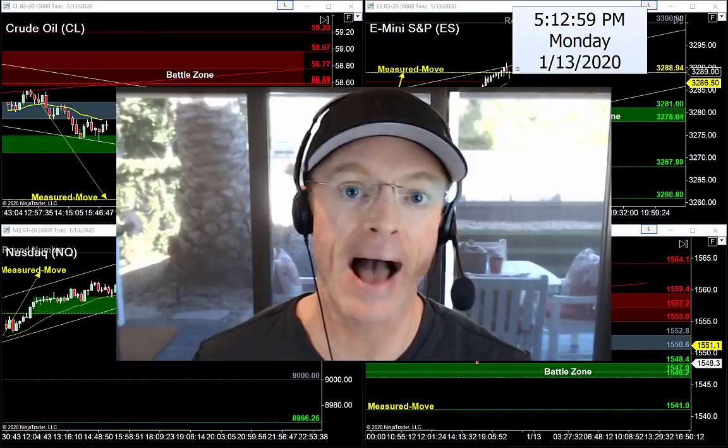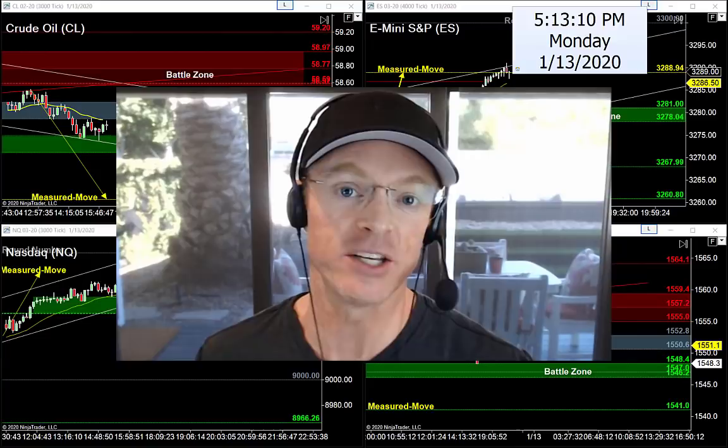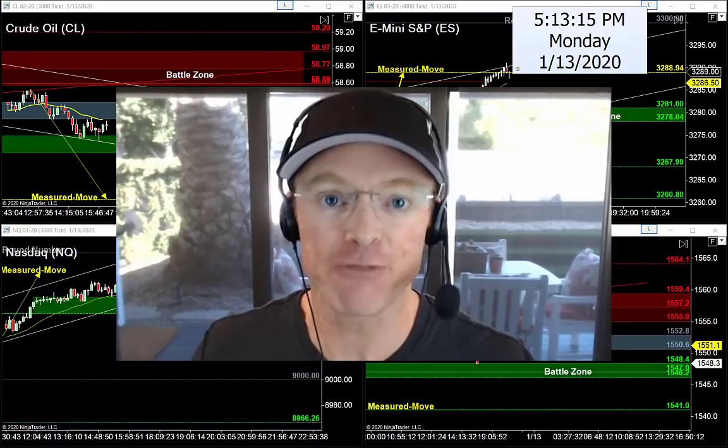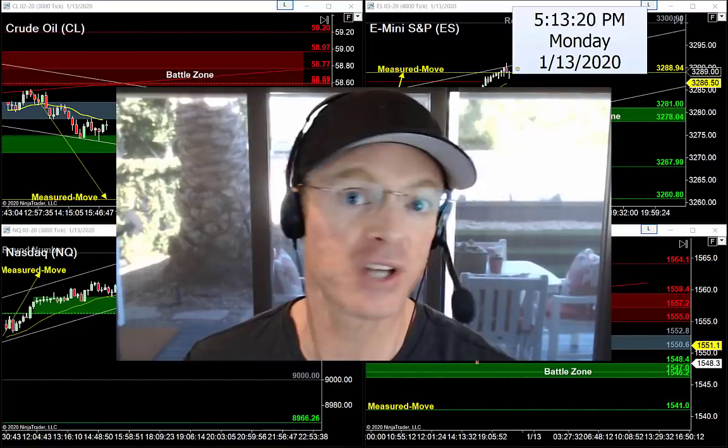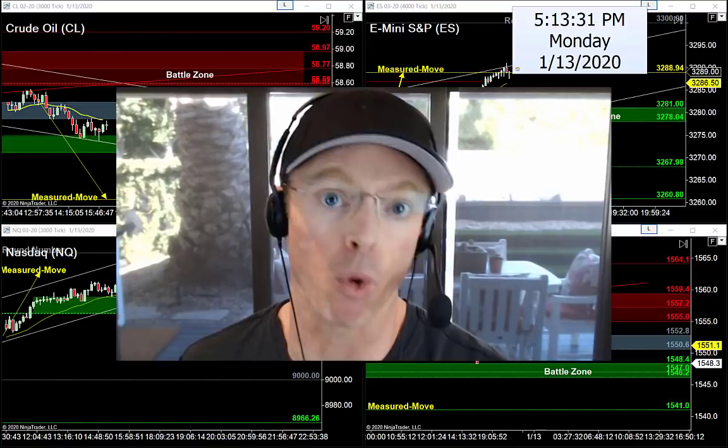Welcome back, hope you had a great restful weekend but it's time to get back to work. It's Monday evening, January 13th, 2020. My name is Joseph and welcome back to your nightly newsletter. If you're here for the first time, I help traders find high quality trade setups using a very simple three-step strategy that we teach and trade together every morning in our trade room.